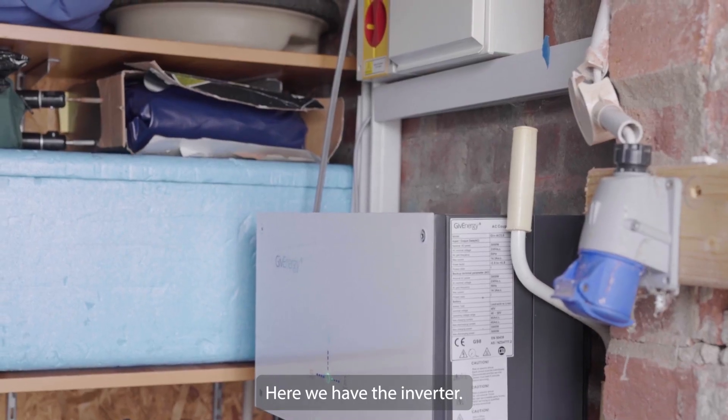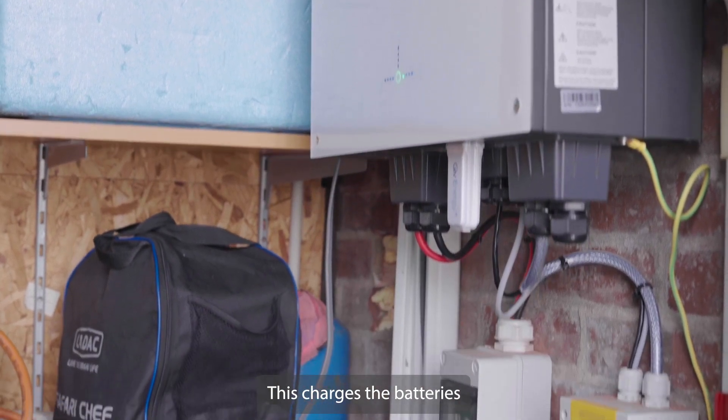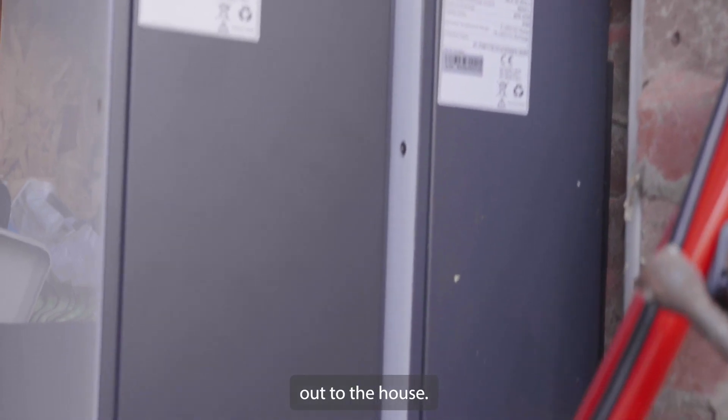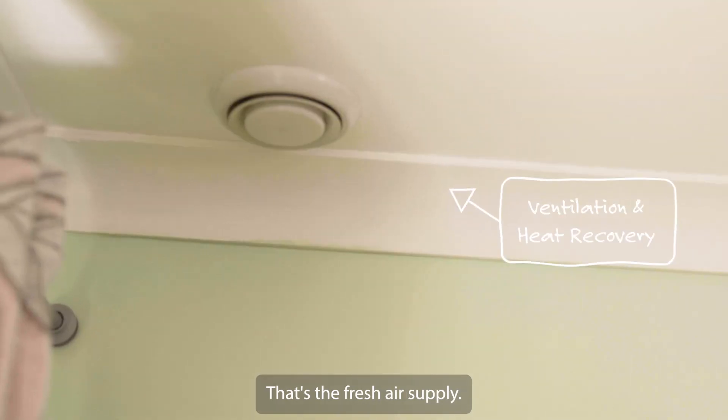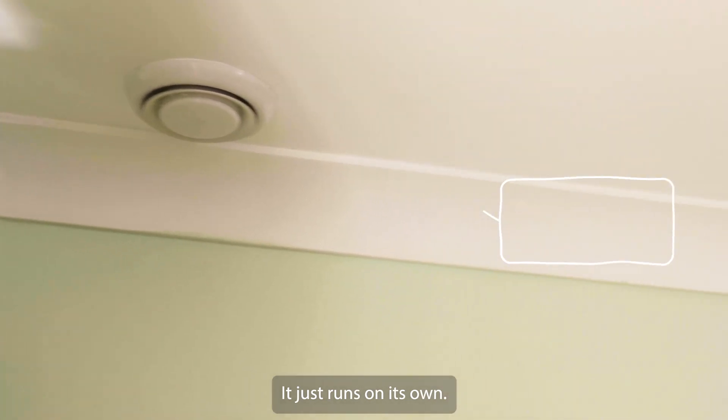Here we have the inverter — this charges the batteries at a maximum of three kilowatts and also gives us three kilowatts out to the house. That's the fresh air supply and really that's all you see of the system; it just runs on its own.